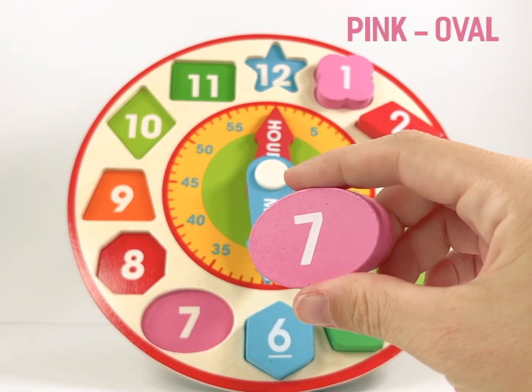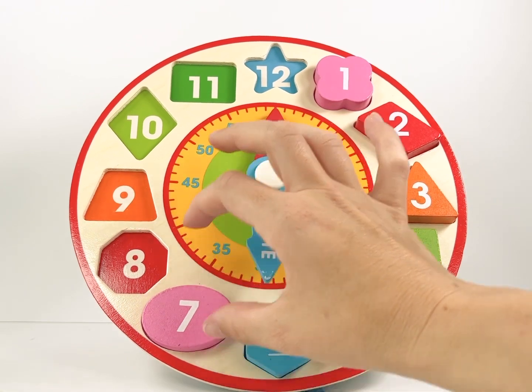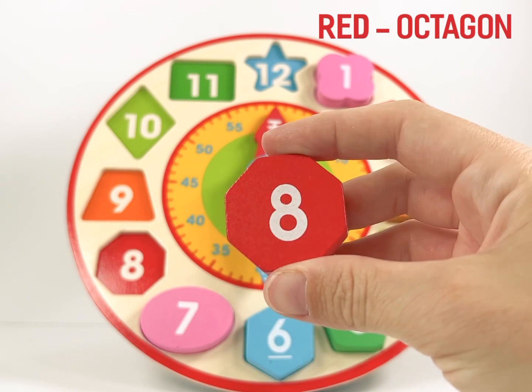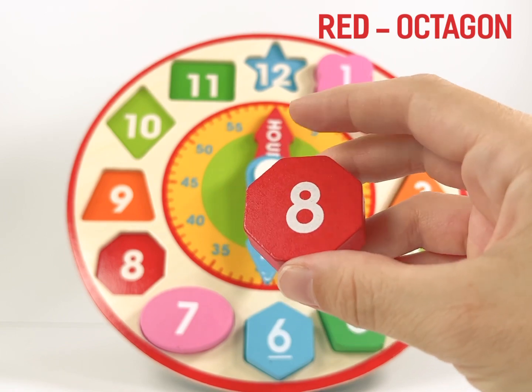Number 7 is a pink oval. Number 8 is a red octagon. Can you count all eight sides of the octagon?